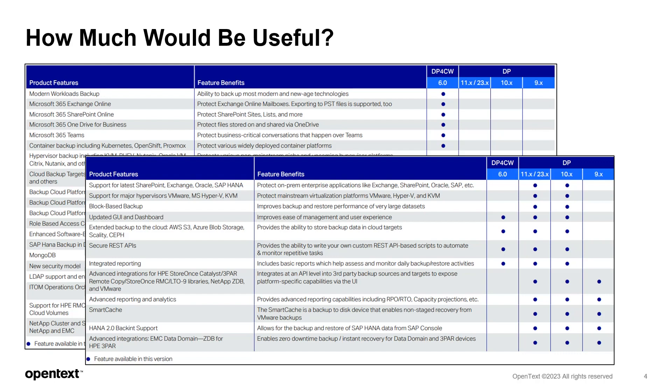A major consideration is the supported availability for the version you are using. Extended support for Data Protector version 9 ended in June 2021, and some DP10 versions are also ending committed support. So any of these, or even an older version, will not have the support available that you may need.